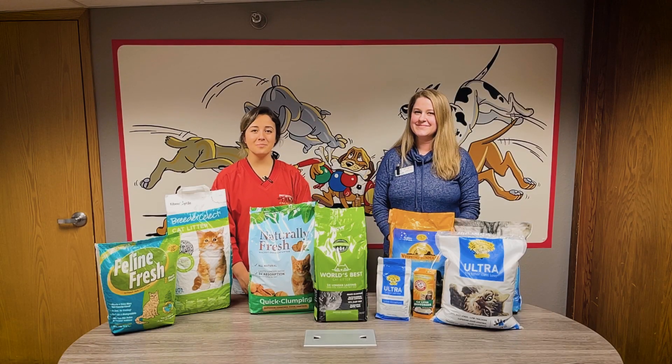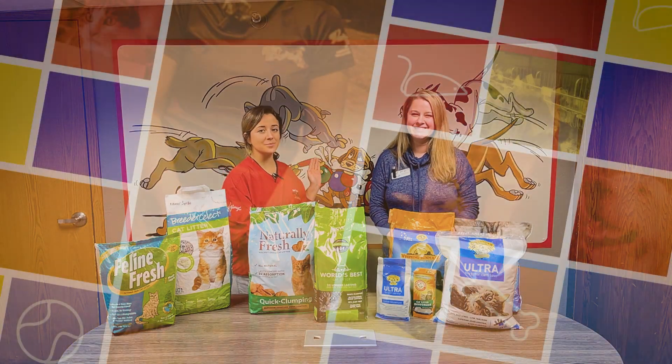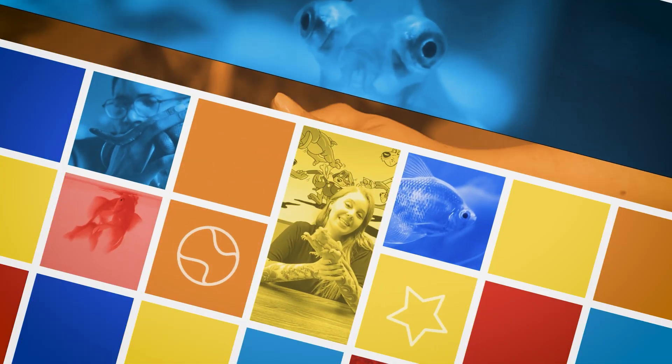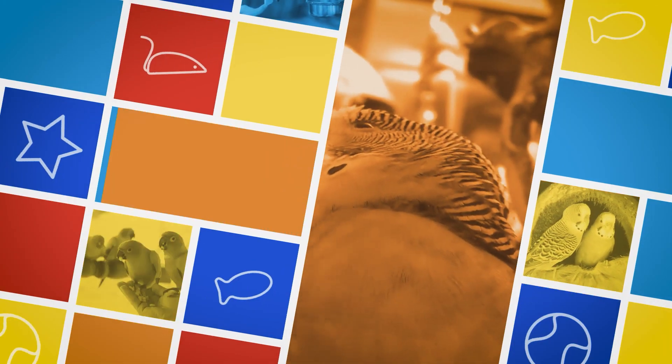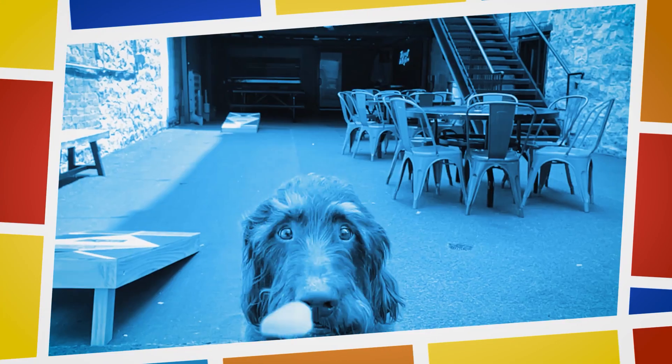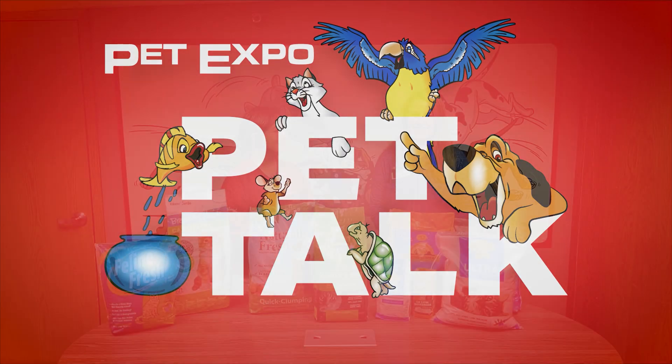Hi everyone! Welcome to Pet Expo Pet Talk. I'm Victoria and today we're here with Kristen, our dog and cat expert. Hi guys!